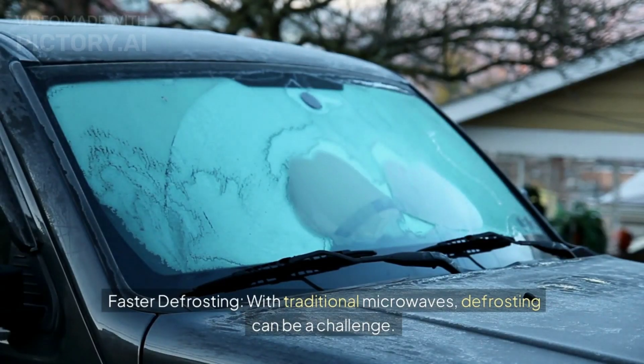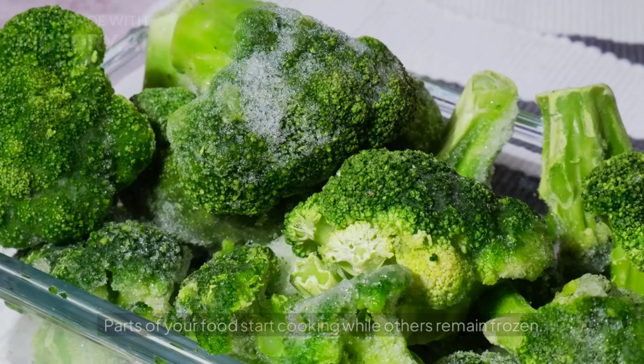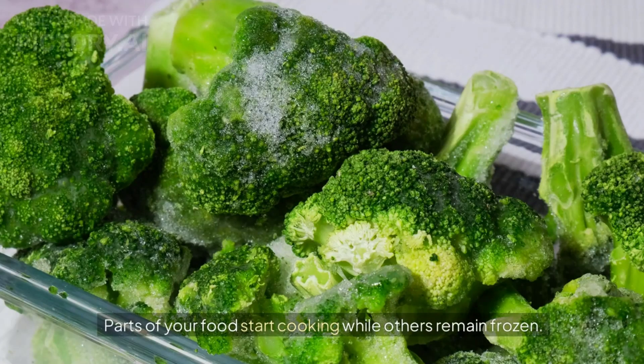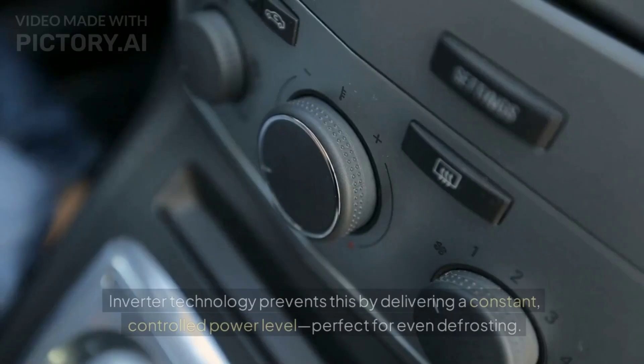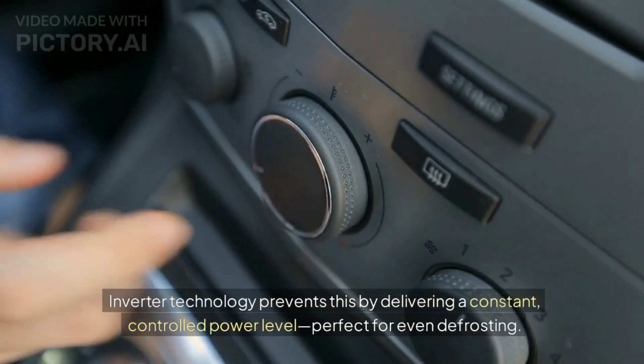Faster defrosting. With traditional microwaves, defrosting can be a challenge — parts of your food start cooking while others remain frozen. Inverter technology prevents this by delivering a constant, controlled power level, perfect for even defrosting.